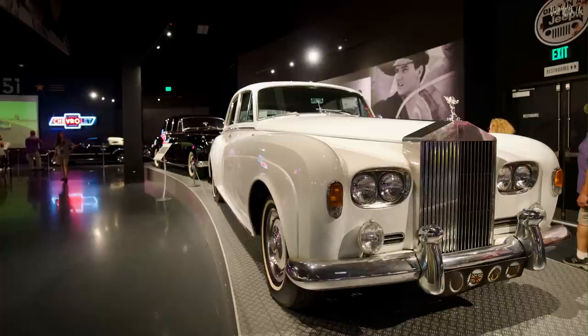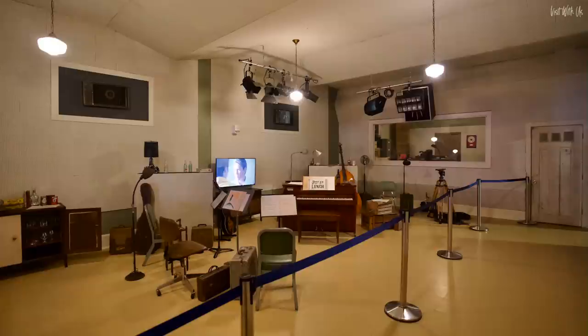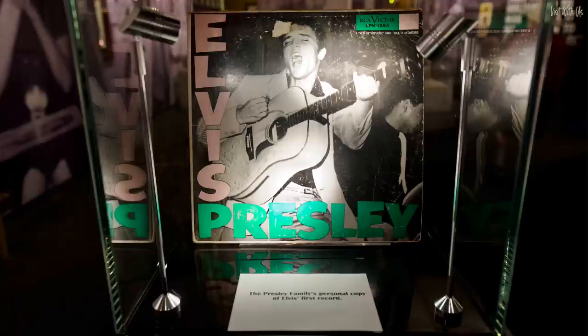There's so much more to see at Graceland, so here's a selection of my favourite things, including a real Graceland-approved peanut butter and banana sandwich, which was delicious, by the way. Enjoy!